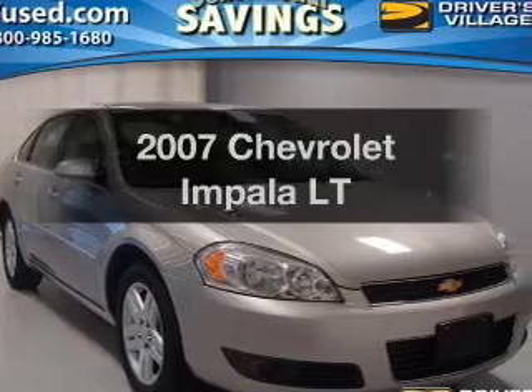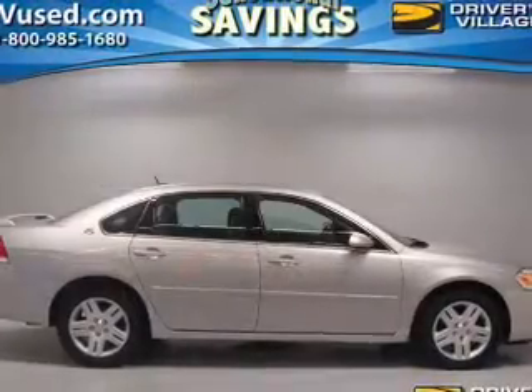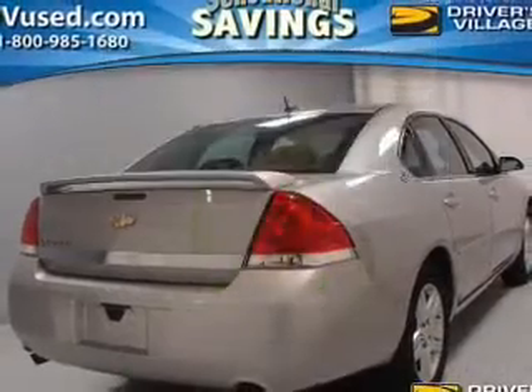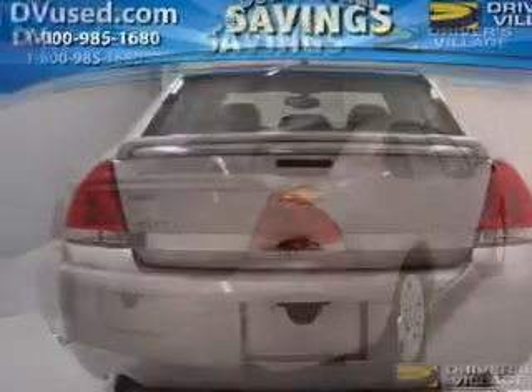Check out this 2007 Chevrolet Impala — everything you need under one roof with this great vehicle. In the city or on the highway, you'll spend less time at the pump with this fuel-efficient vehicle, featuring a reliable six-cylinder engine that responds smoothly to its automatic transmission.